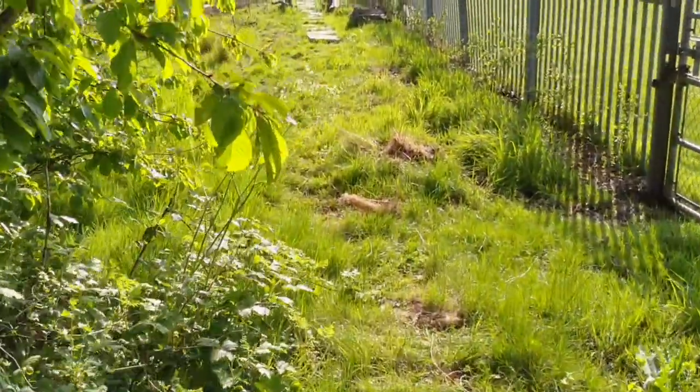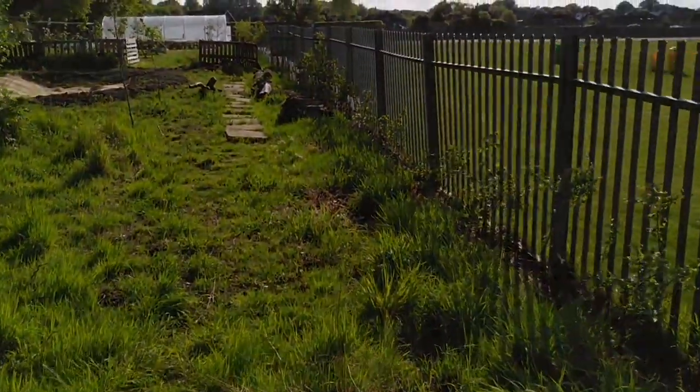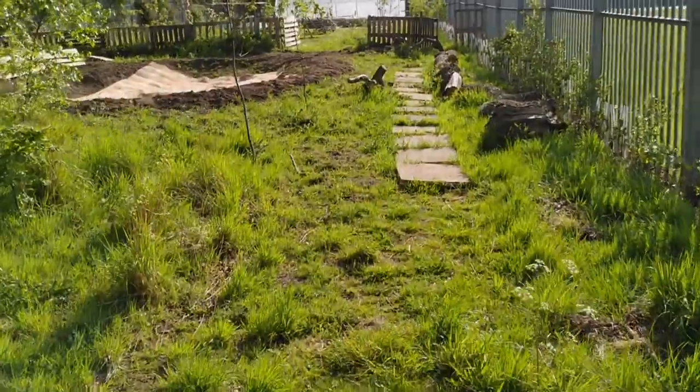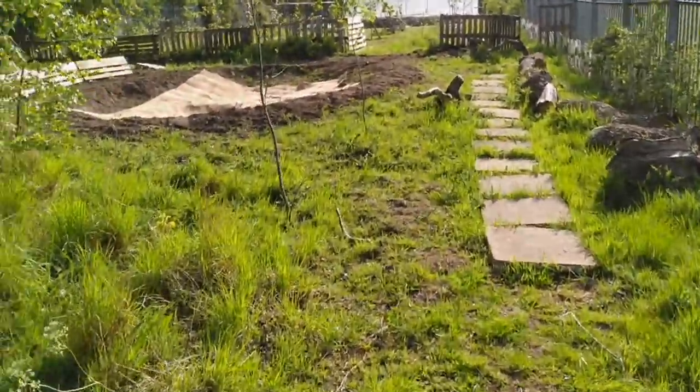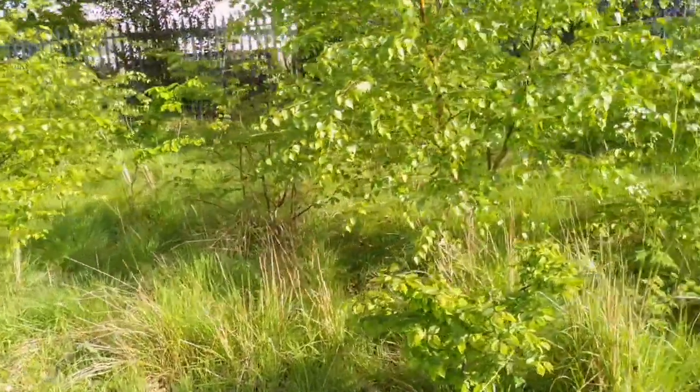Up ahead is the main allotment area, so we'll be visiting that in a moment. To our left is a young pioneering woodland — it's great to share this with young people as an example compared to the more mature woodland where we started.